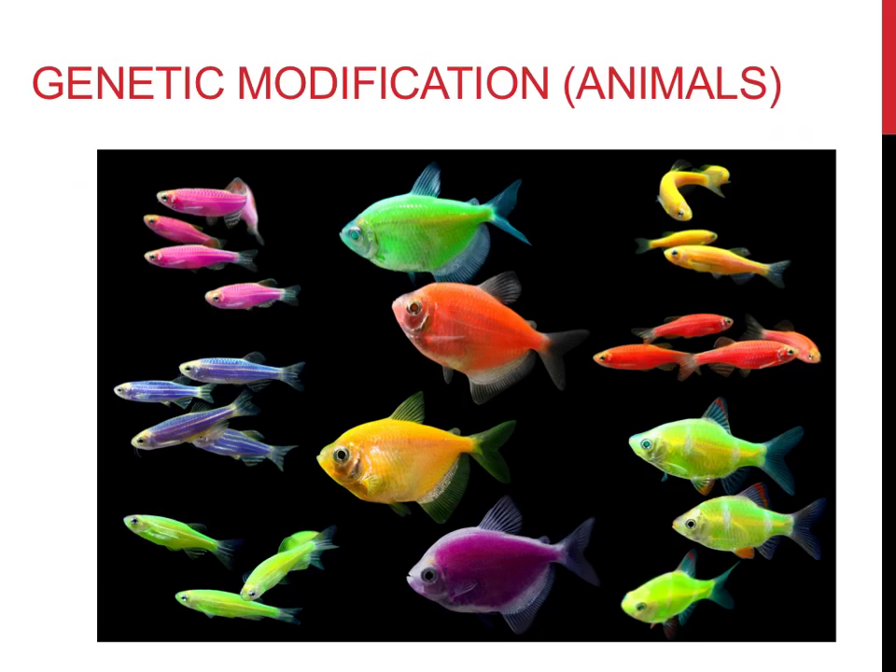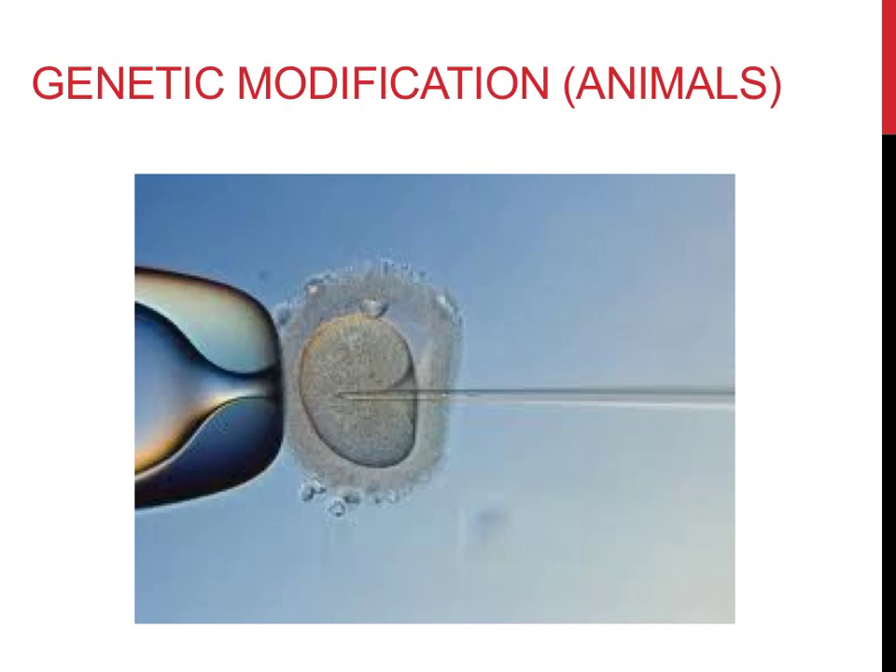Genetic modification can also be completed in animals. Glowfish, for sale at most pet stores, are genetically modified to glow in ultraviolet light. They have different fluorescent proteins that are added to their genome artificially. The process is possible in any organism, even humans. Since there is no cell wall in animal cells, but they contain a nucleus, a tool called a micromanipulator, shown in action with this picture, is used to insert foreign DNA into the nucleus of another organism. You could theoretically add any trait to any animal, even humans, were it not for the ethical concerns.